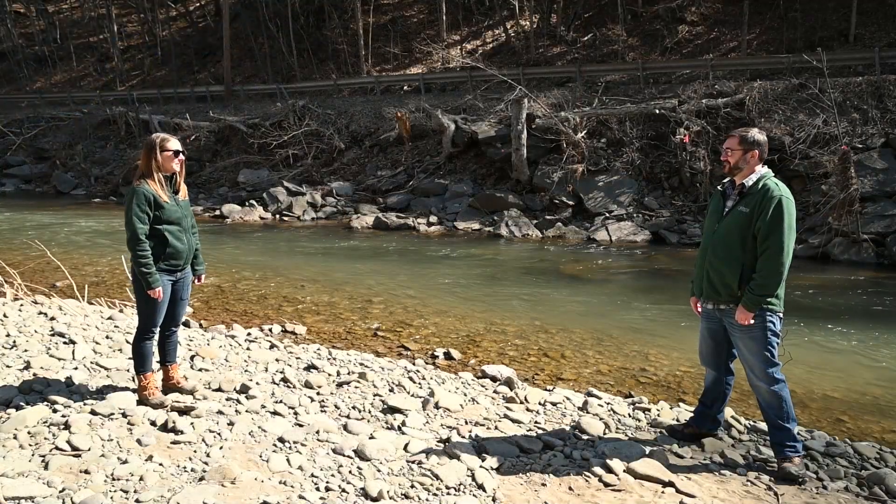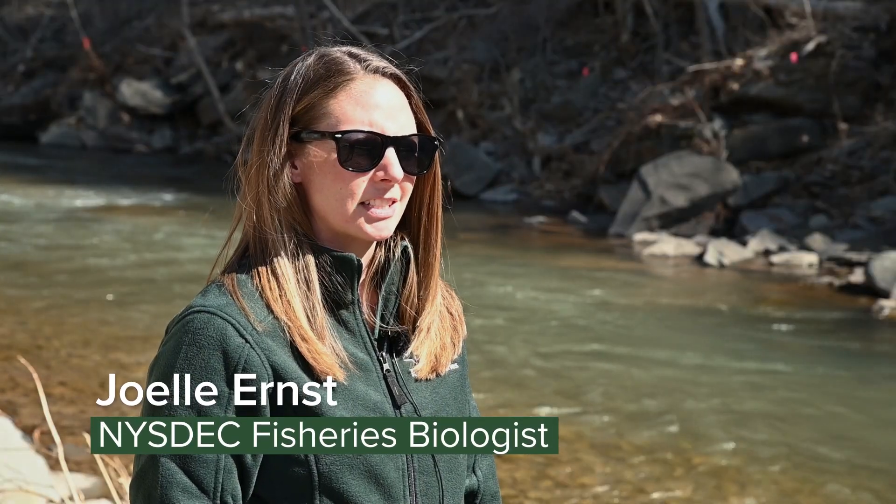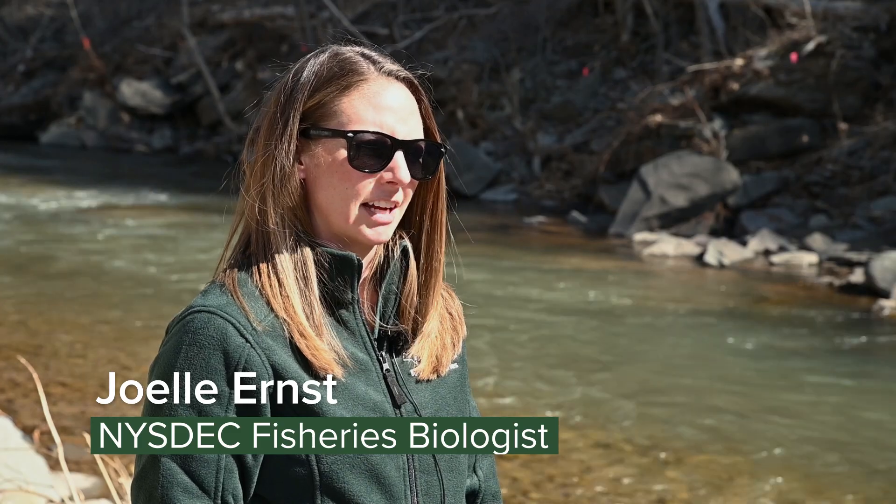Hi Bobby, thanks for meeting me here. What can you tell me about the wild designations for the trout stream management plan? Hi Joel, thanks for meeting me down here at Esopus Creek. Since we're here, let's start with the wild quality designation.